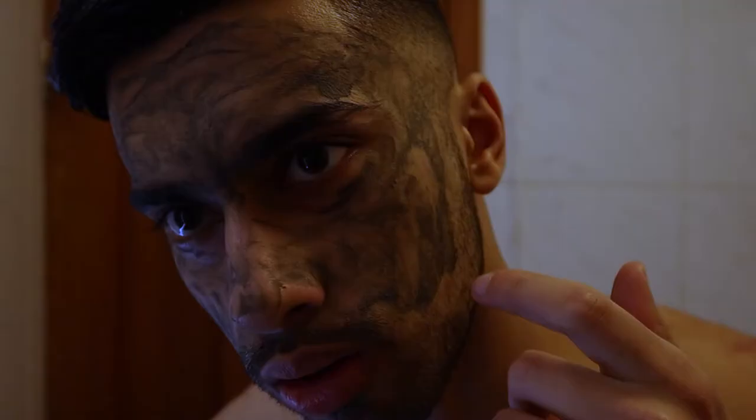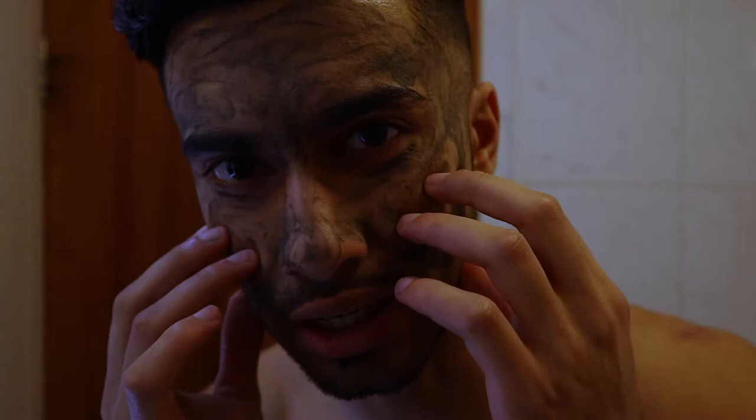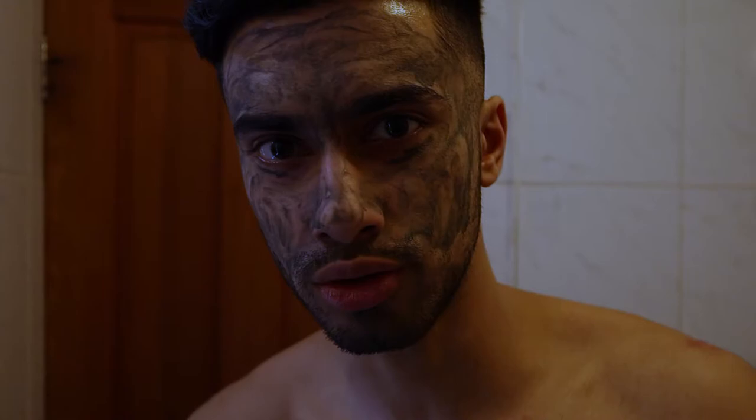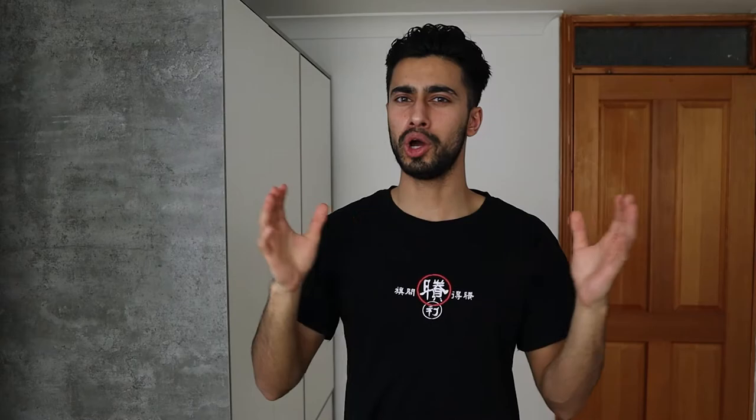After more than 20 minutes the mask is completely dried up, making my face feel extremely dry and tight. After removing it, I have to be honest — looking in the mirror, my skin looks a little bit brighter and generally extremely clean. It's hard to see on camera, so you'll have to take my word for it. So far the cleanser is really good, and the face mask is also really good. Now I want to move on to the moisturizer.